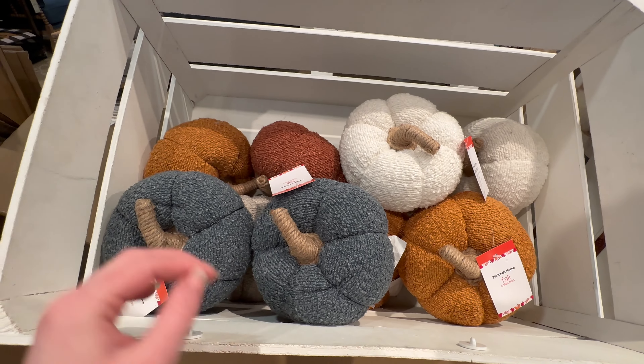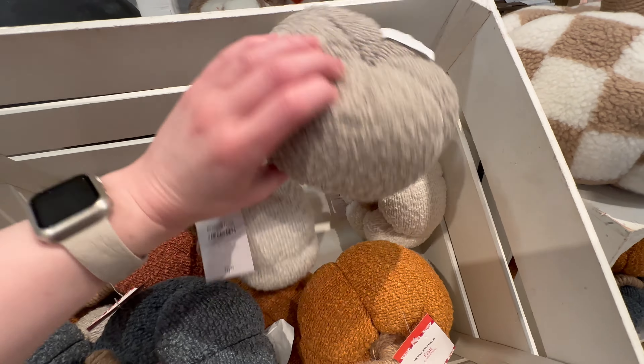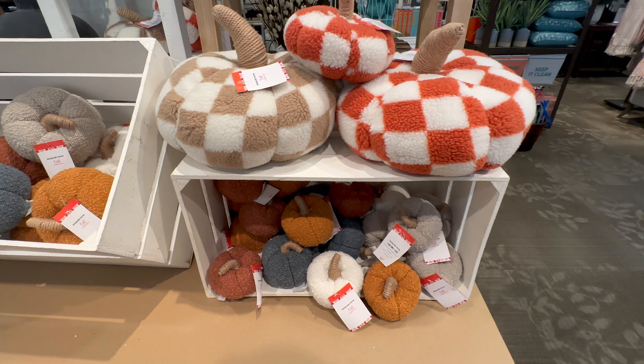$9.99 for this size — they've got burnt orange, lighter orange, and a tan one down here. Lots of different ones, and then $4.99 for the smaller size. I think those are really cute.